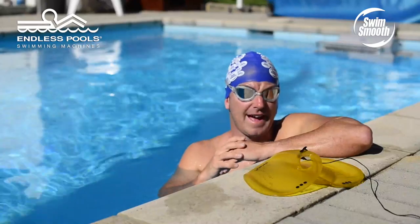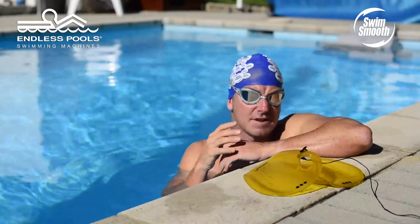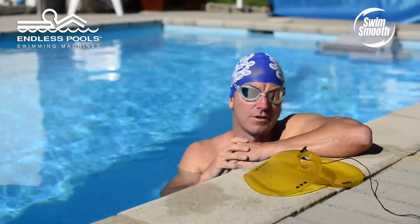Give that a little bit of a try yourself: try the catch up drill and recognise some of the pitfalls in it, and equally, potentially how you might be over-gliding within your own stroke.